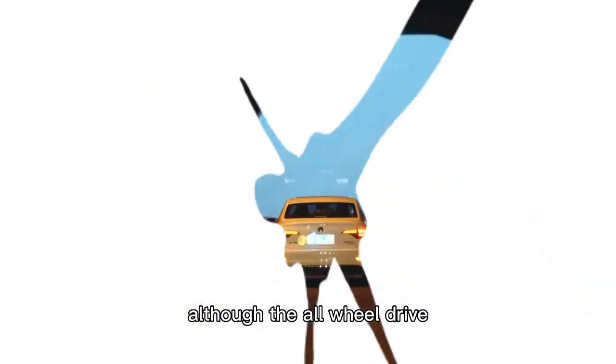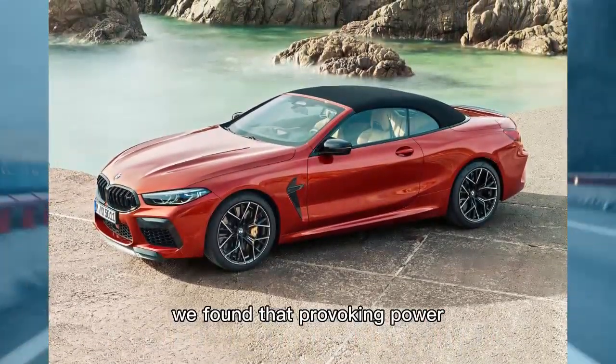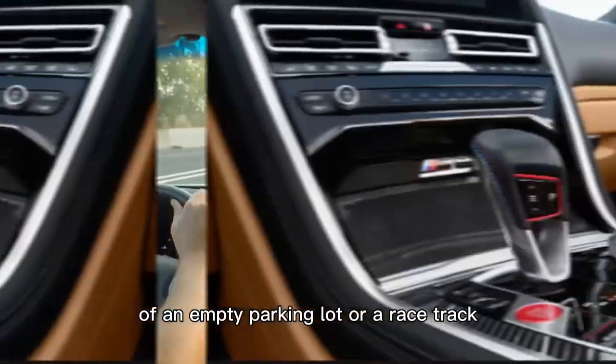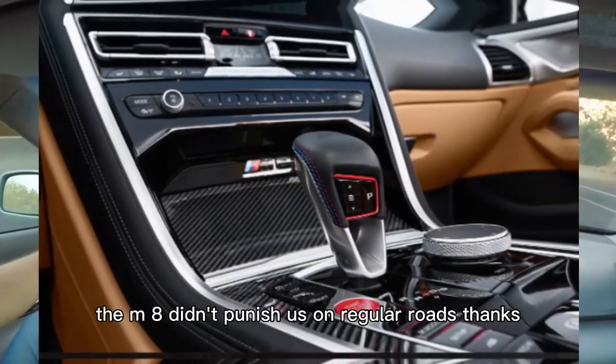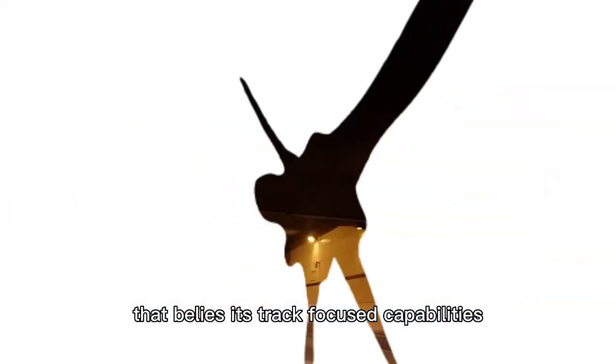Although the all-wheel drive system is intended to provide rear-drive thrills, we found that provoking power slides is best left for the safety of an empty parking lot or a racetrack. The M8 didn't punish us on regular roads, thanks to a compliant ride that belies its track-focused capabilities.